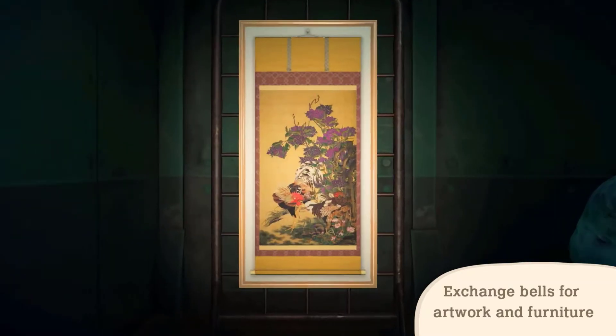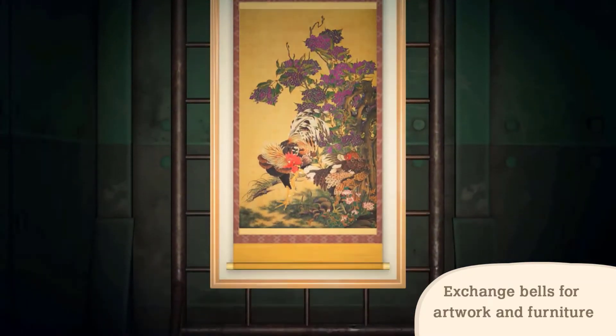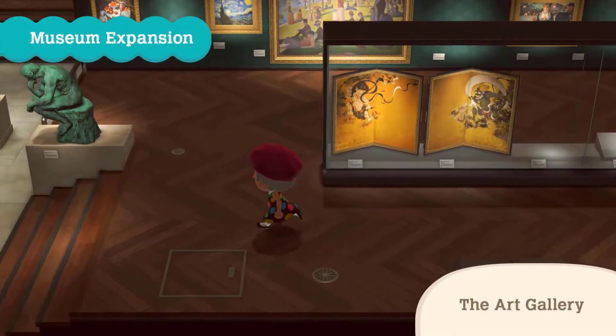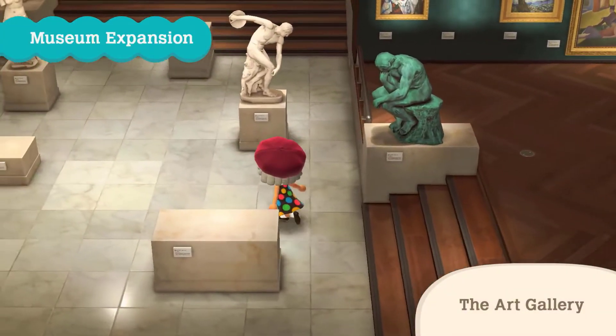I'm not currently sure of the exact schedule, but Redd should visit your island once a week. With Redd's presence, the museum is now able to upgrade for a second time to accommodate a new art exhibit.